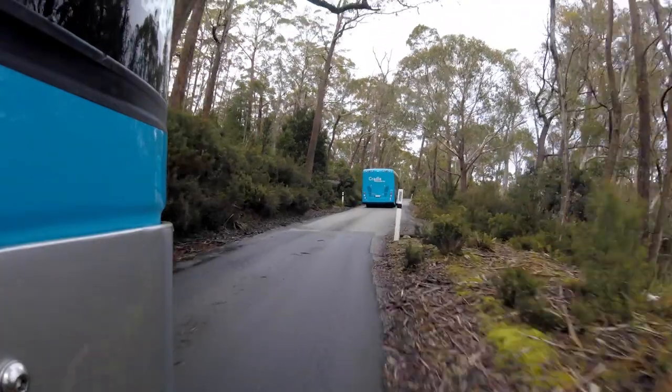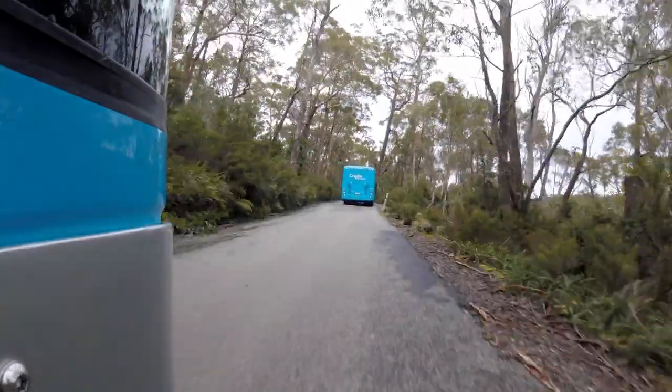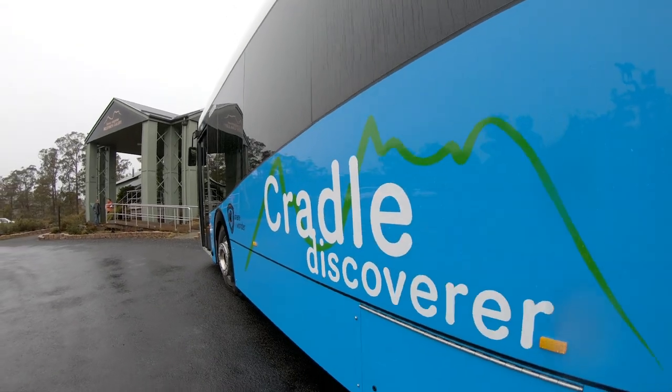The reason we went down the hybrid line was the fact that we're working in a World Heritage Area. We needed something that was sustainable, that could work in harsh conditions, in the harsh environment, and the Volvo product was something that could do that exact thing.